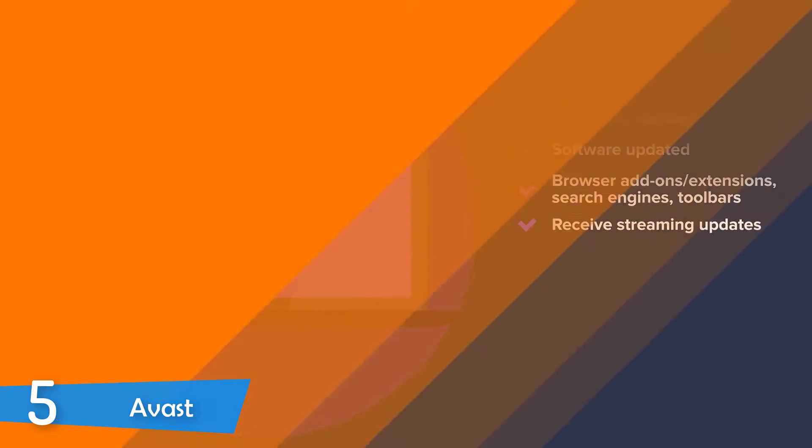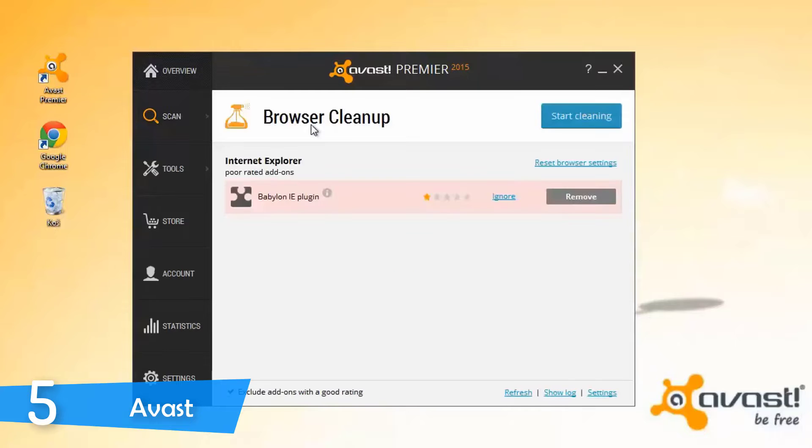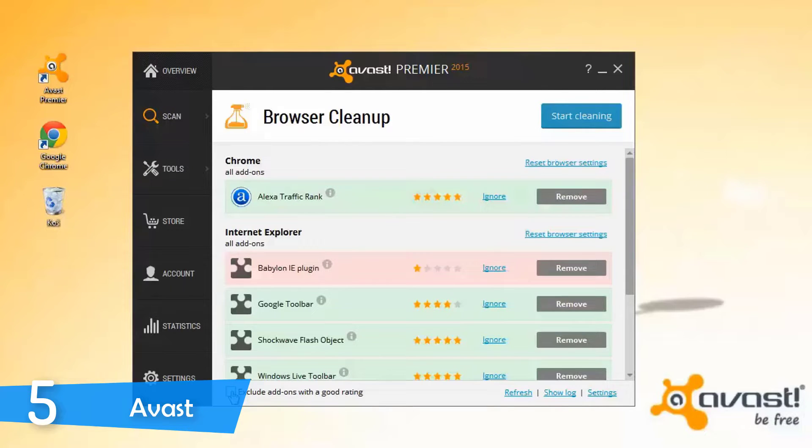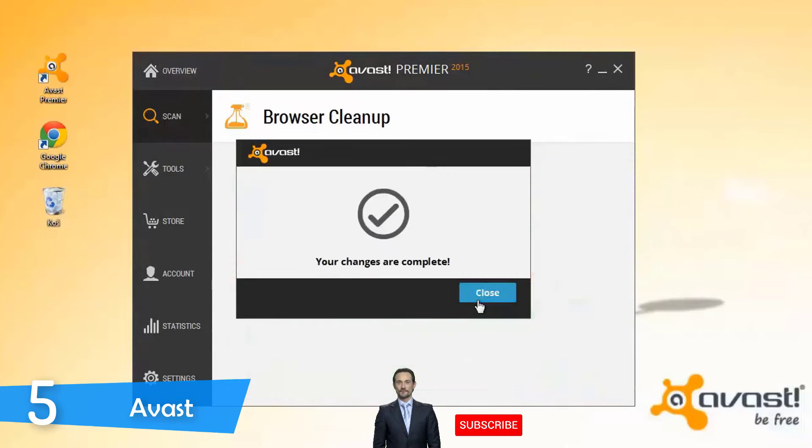The initial setup of Avast is very easy and simple. However, I would recommend you choose the custom installation option to not install every software that comes with the antivirus, especially if you have an older system. While there are tons of side software from other developers as well, Avast has done a good job not hiding them — they're in front of you, and it won't demand you to remove other antivirus software to continue. Despite being free software, Avast Free Antivirus has tons of features.